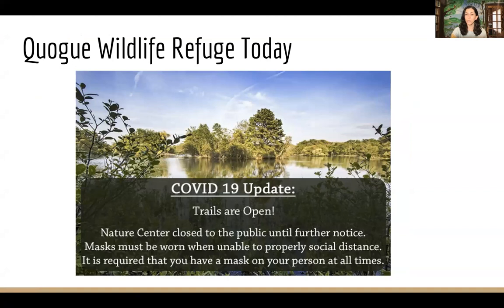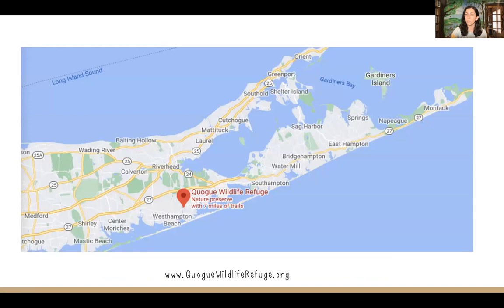At the refuge, our trails are open from sunrise to sunset every day of the year and it's always free to visit. Our nature center has been closed since last March, but we'll keep everyone updated on our website. We're located in Quogue, right between Westhampton and Southampton on the South Fork of Long Island.